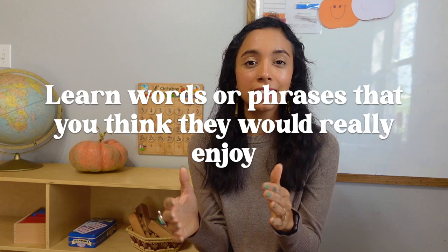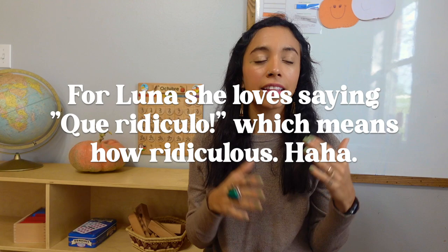Another tip is: learn words or phrases that you think they would really enjoy. What are things they gravitate to, what do they really enjoy? This is geared more towards older children, but figure out what they're really into. Kids often go through a catchphrase phase, so figure out what that phrase is in whatever language you're trying to expose them to — they'll pick it up really quickly because it's something they already enjoy.